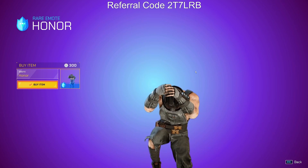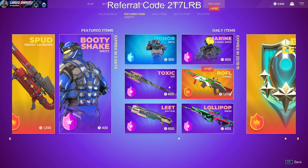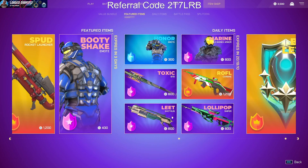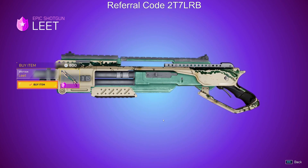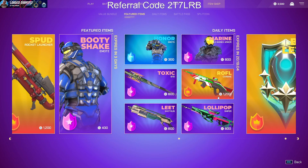I don't think I've seen that before. Marine old bones armor, toxic BFB, Roffle carbine — that's kind of cool — left shotgun, and lollipop sniper. As always, let me know down below if you get anything from the item shop.